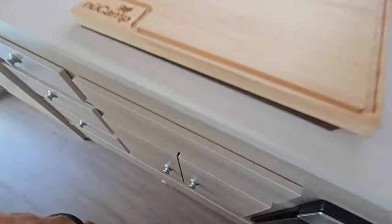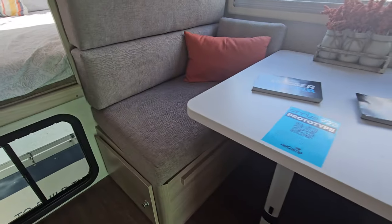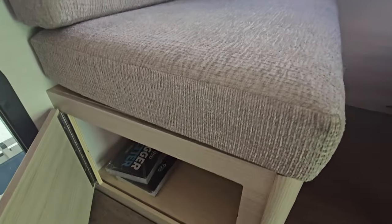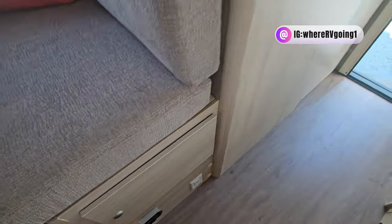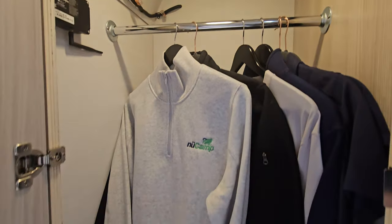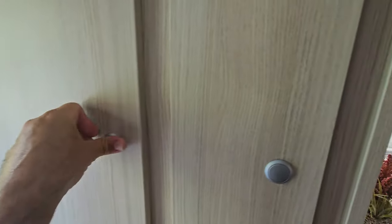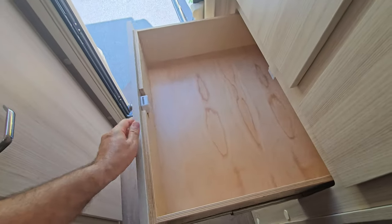Storage galore — cabinets and storage throughout. Underneath the dinette seats you have more storage, and additional storage in here as well. Remember, you're in a truck bed camper — and there's a beautiful huge closet with a pantry and spice racks accompanied by a huge deep drawer.